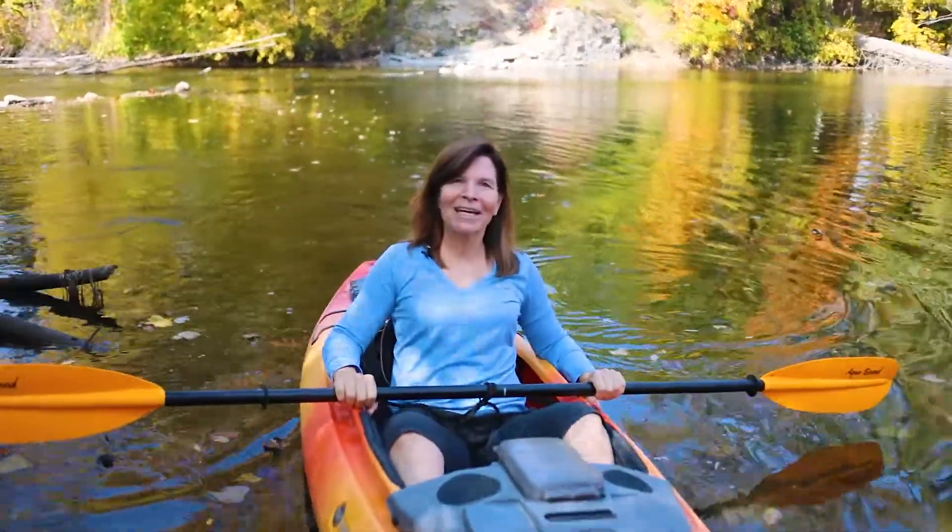I'm kayaking on the river today to learn more about turtles. Why do turtles lay in the sun?